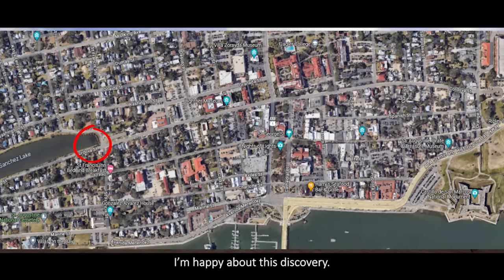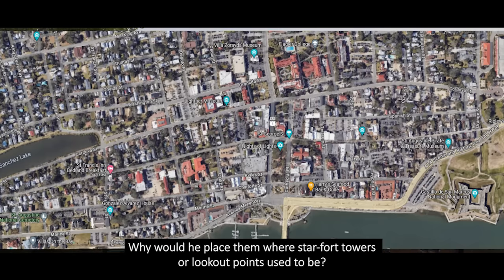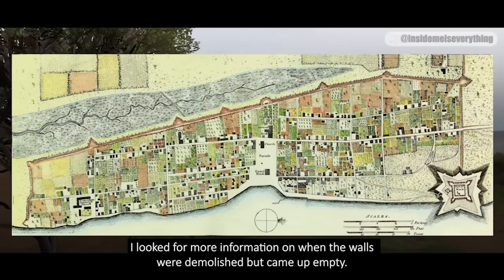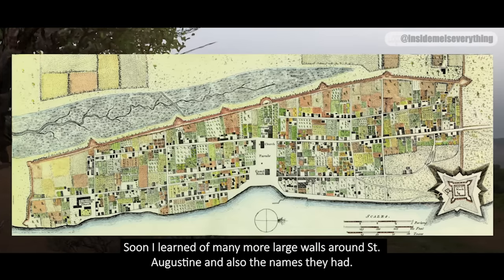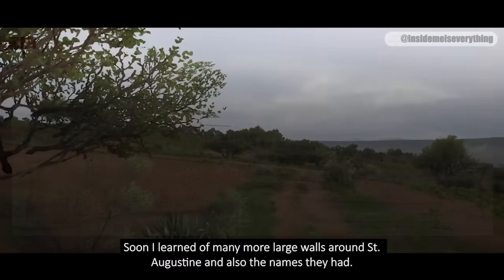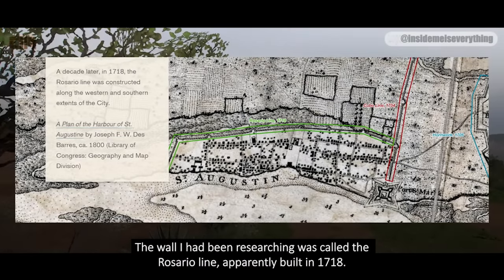I'm happy about this discovery. If Flagler did in fact build these places, why would he put them on this ancient line? Why would he place them where Starfort towers or lookout points used to be? Was he repurposing already existing building material? Did he believe in ancient energy lines? I looked for more information on when the walls were demolished, but came up empty. Did Flagler demolish them? The wall I had been researching was called the Rosario Line, apparently built in 1718.